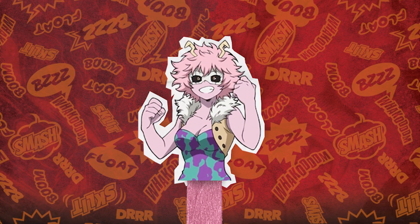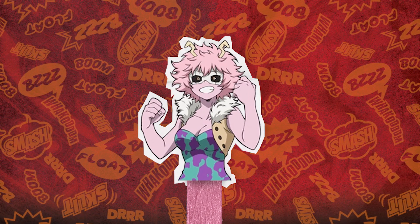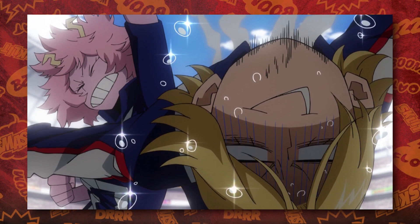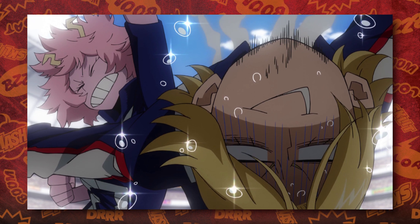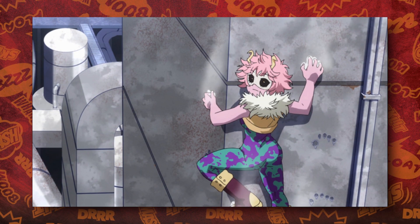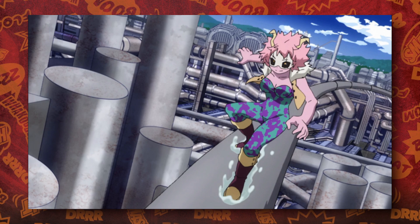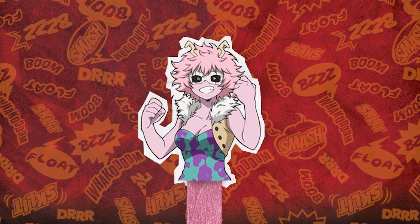Mina's new stats are a C plus in Power, a B plus in Speed, an A in Technique, an E in Knowledge still, and an A plus in Dance. Her power and speed went up — we've known since the sports festival that Mina actually has some deceptively impressive strength, and with all the training the students have done, especially considering that Mina is always dancing and using capoeira style movements, it makes sense that her natural strength would raise a bit. Her speed going up probably has to do with Mina's ability to skate on her acid and the fluidity of her movements, and of course her having an A plus in dancing isn't a surprise because she's the one that teaches Deku a thing or two about how to move dynamically.